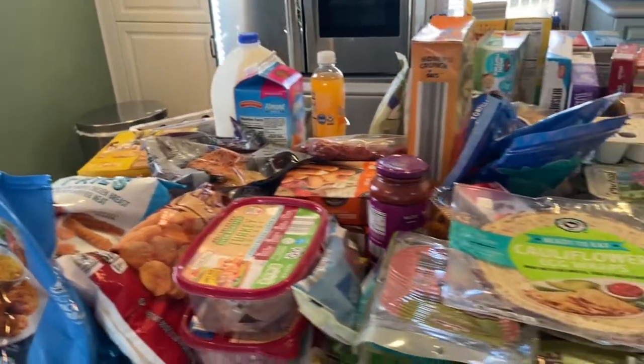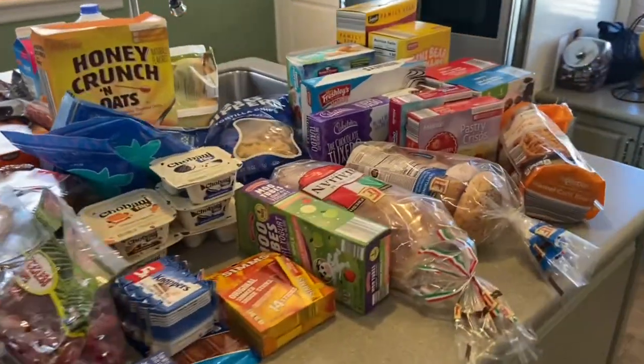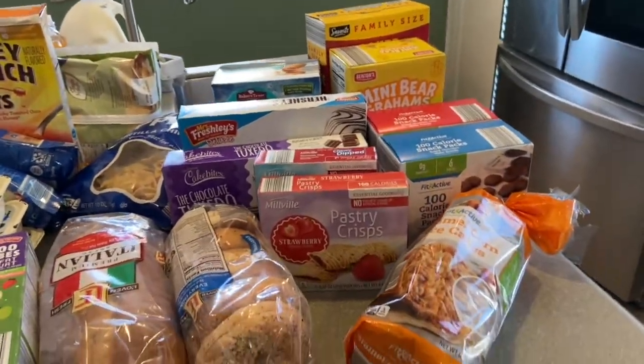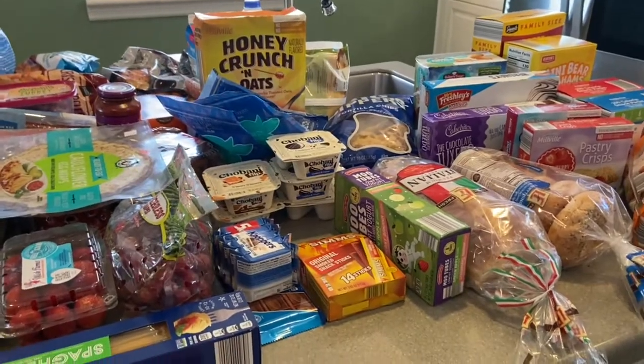Today I wanted to share a quick grocery haul. We went to Aldi — it's been a while since I've been there, so I wanted to look around and see what they have. My kids are starting school this week and we needed some snacks, ideas for lunch, and things that are easy to grab and go for their lunches. Let me show you everything I got.